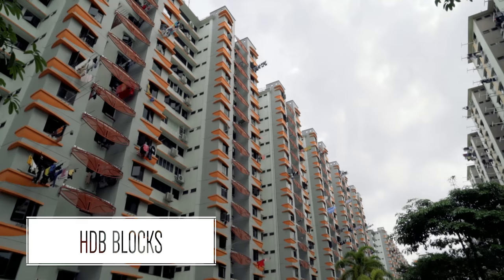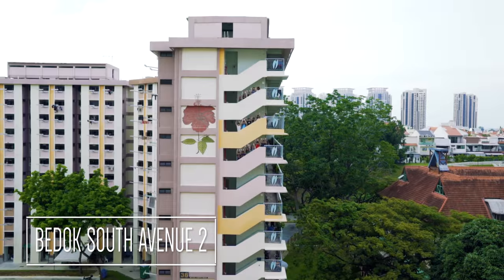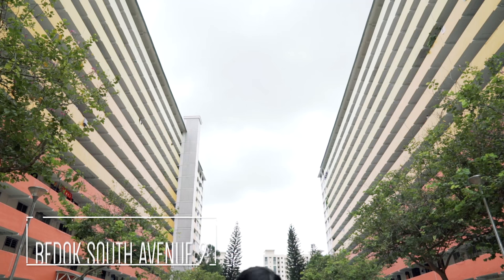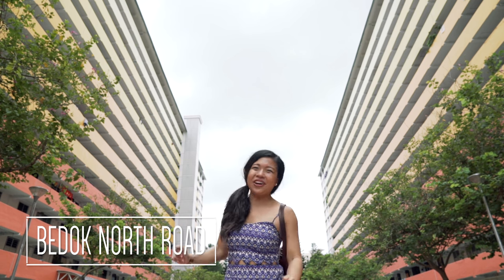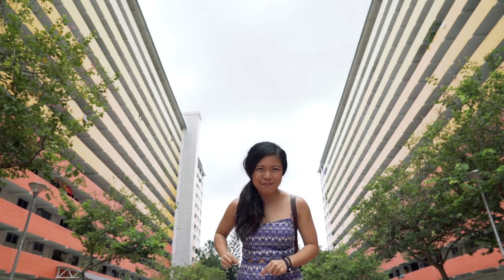Besides being a great place to stay at, these HDB flats are very Instagrammable. From the hibiscus flower at Bedok South Ebony 2 to these colourful flats at Bedok North Road. These flats have attracted a lot of Instagrammers all over the island wanting to capture that little piece of history in their pictures.